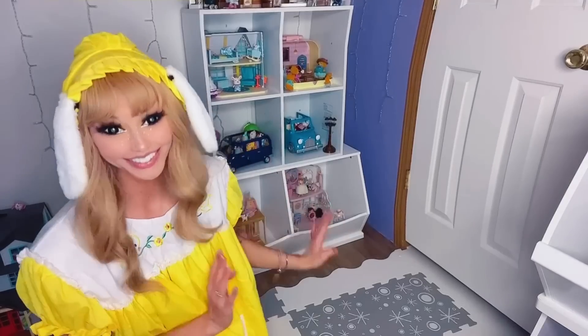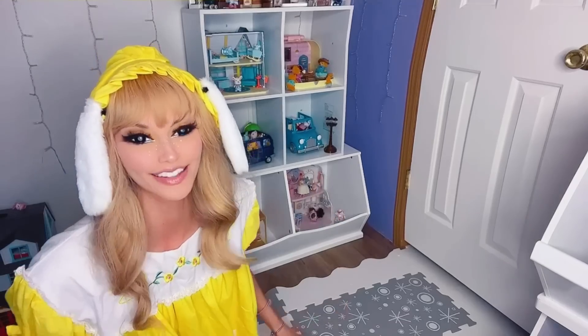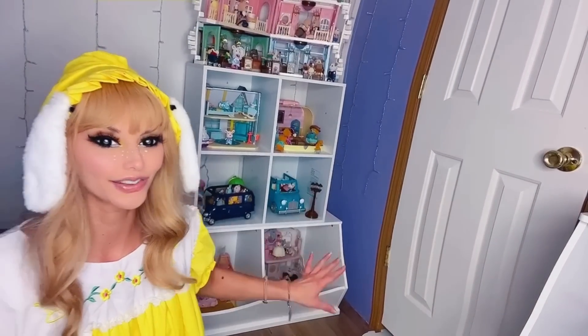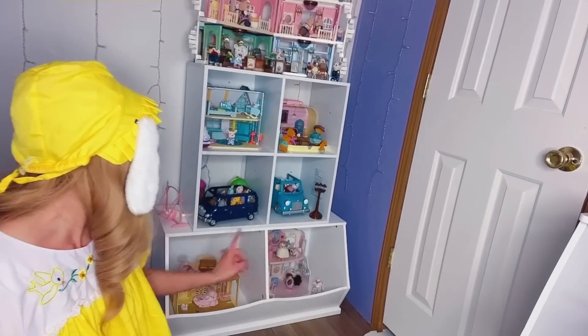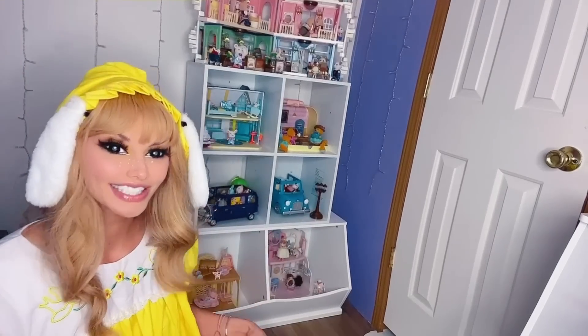We have a whole other toy cubby over here. These are more Calico Critters and things that are similar to that — like Woodsies and stuff. I have the mansion up there. And then each cubby is like its own different scene and scenario. The newest ones are the pony salon and the nursery daycare center. I'll zoom in and show you.